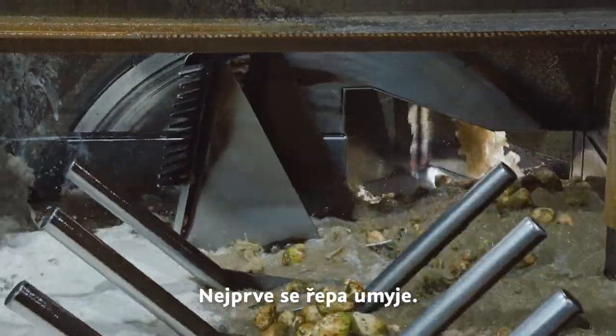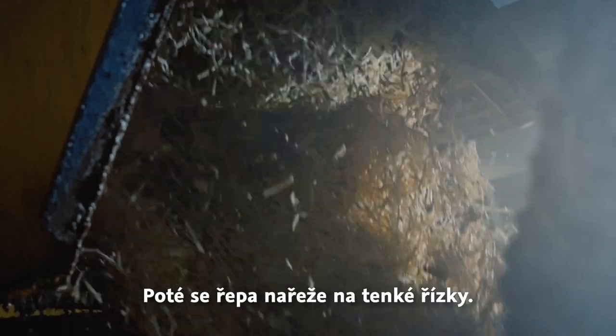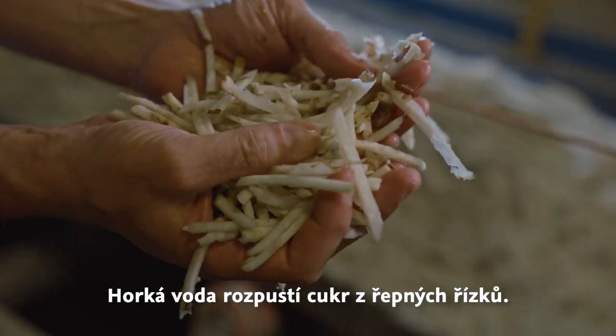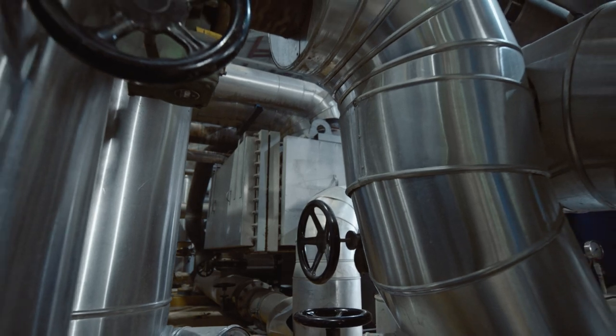The beets are cleaned thoroughly in huge washing drums. Then the cleaned beets are shredded into small strips to facilitate sugar extraction. The beet strips soak in hot water which dissolves the sugar, resulting in a sweet juice which is now making its way through pipes.